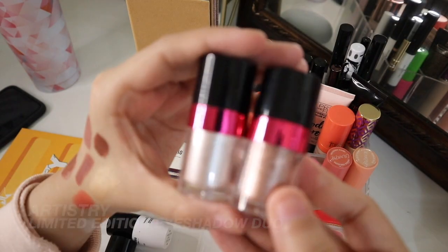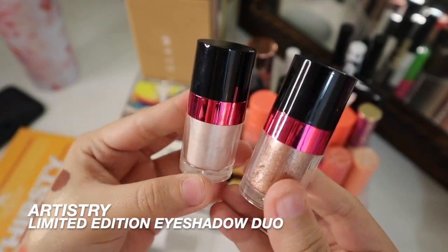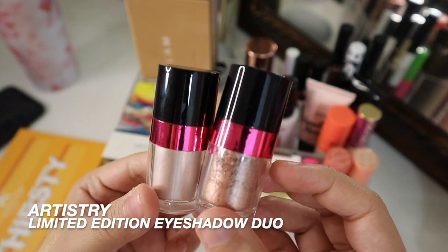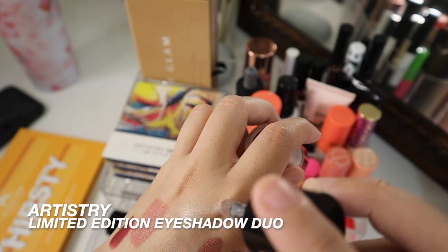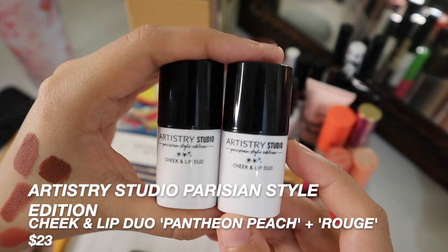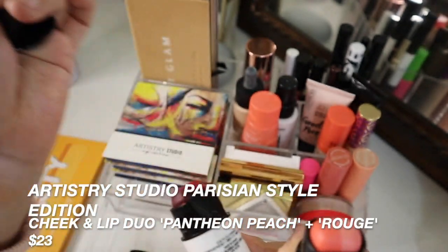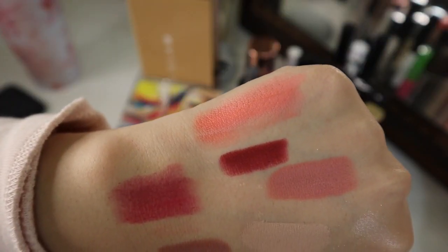In the next compartment I have an eyeshadow duo from Artistry — these were limited edition. I've really just been wanting to get back into them. It's a nice pretty little copper shade, and then this shade is like the perfect highlighter for all over your face and eyes. The last two things I have in here are the Artistry Studio Cheek and Lip Duels from the Paris Collection. I have all three, but the two I want to get more use out of this month are these two right here. I do just want to get more into stick products, so I'm very excited to start playing around with these more.